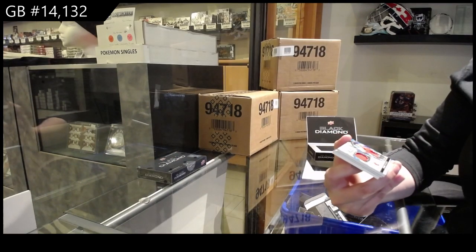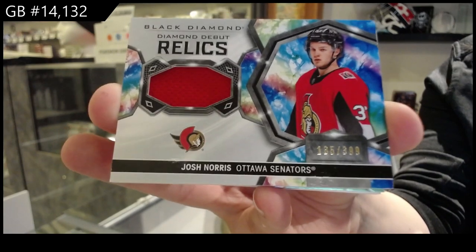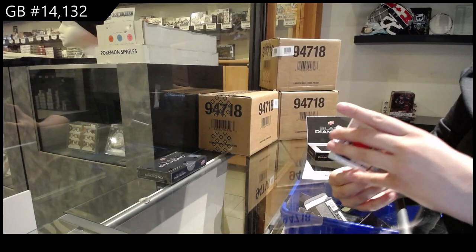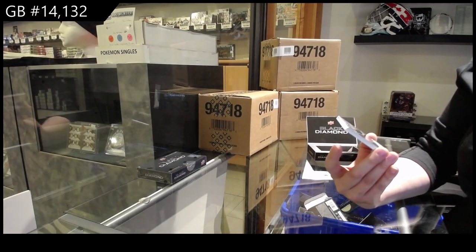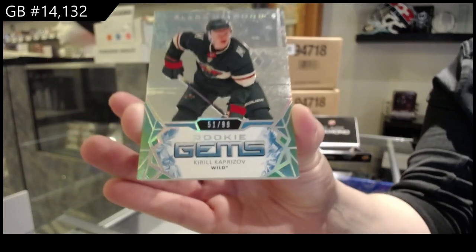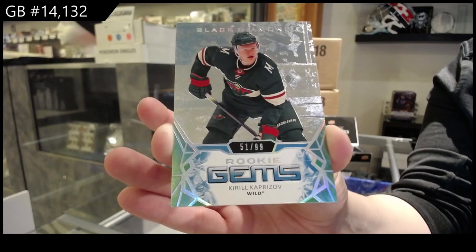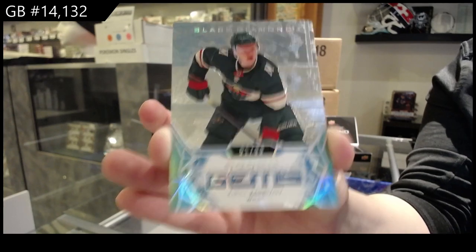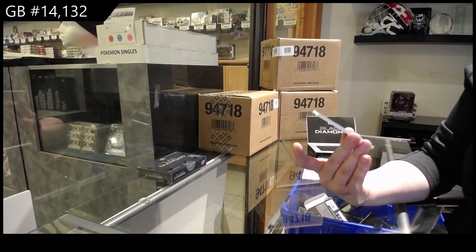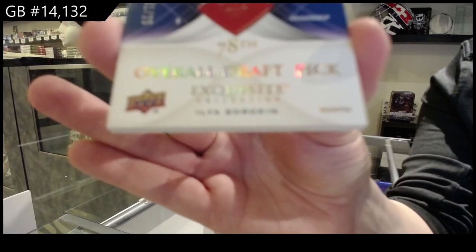Diamond Debut Relics jersey for the Ottawa Senators numbered to 399, Josh Norris. For the New York Islanders, number to 99 Rookie Gems Spectrum. Kirill Kaprizov, Rookie Gems number to 99. And for the New York Islanders, Exquisite Rookie Gold number to 25, Ilya Sorokin.